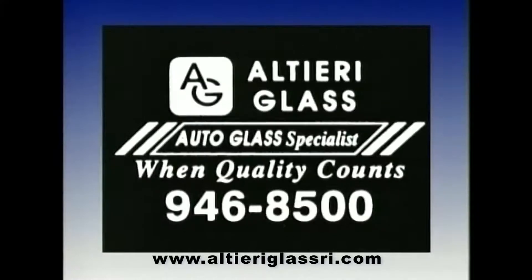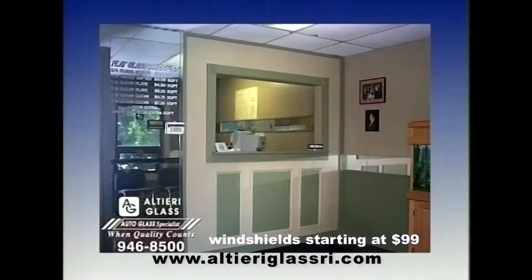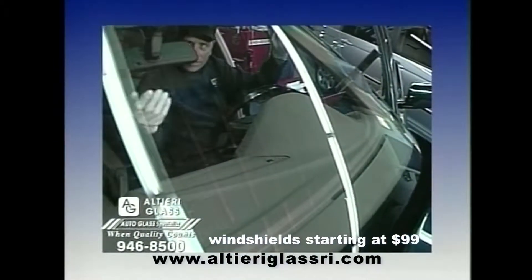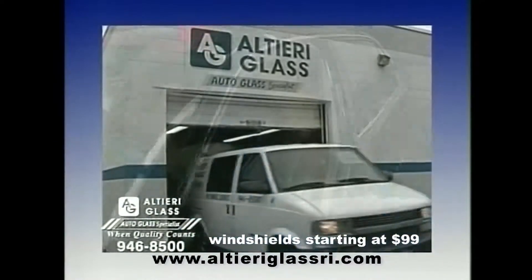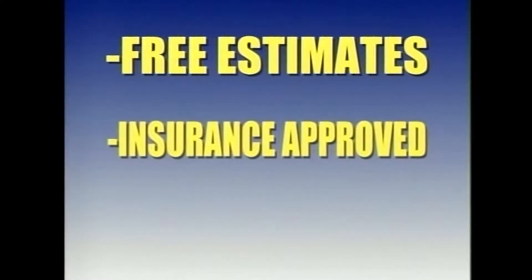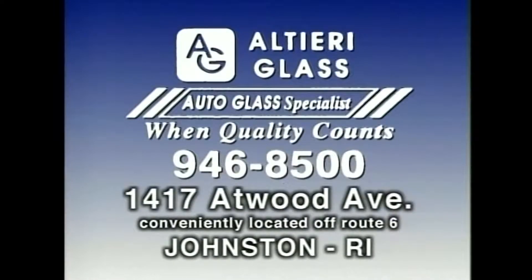Accidents happen and when they do, call the people you can trust — Alteri Glass in Johnston, your auto glass specialist. Alteri's is a simple shop with one simple goal: customer satisfaction. Certified installers, OEM glass, and quality sealants are Steve Alteri's personal guarantee for a job done right. Take advantage of Alteri's while-you-wait installation. Alteri's also offers free mobile service and will warranty your new windshield from leaks for the life of the glass. Insurance company approved, affordable prices. When quality counts, call Alteri Glass.